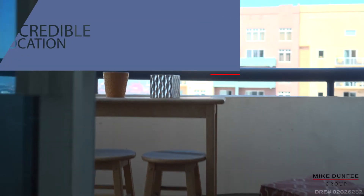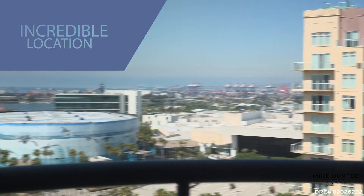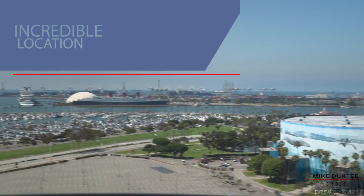Don't forget you're here on the 18th floor overlooking the Queen Mary, Catalina, the marina, and the Pacific Ocean itself — so beautiful. You're in such a great part of downtown, right where all the activity is.